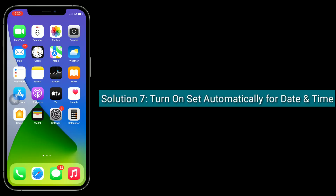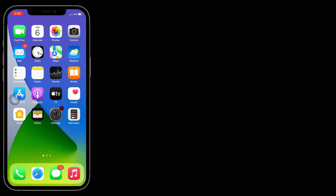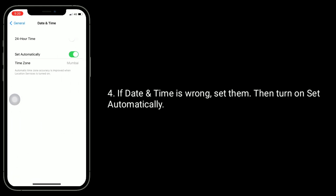Solution 7 is to turn on set automatically for date and time. To do this, go to the settings app, next find and tap on general, now tap on date and time. If the date and time is wrong, set them, then turn on set automatically.